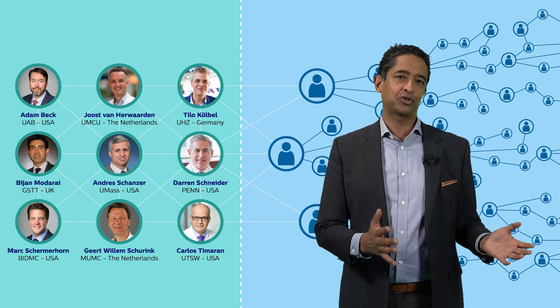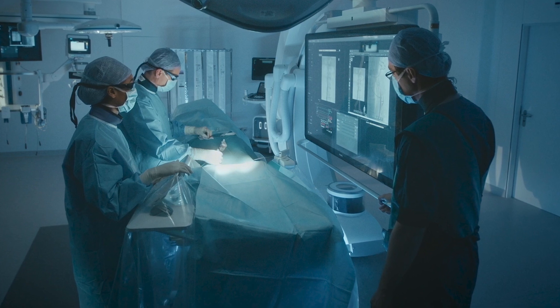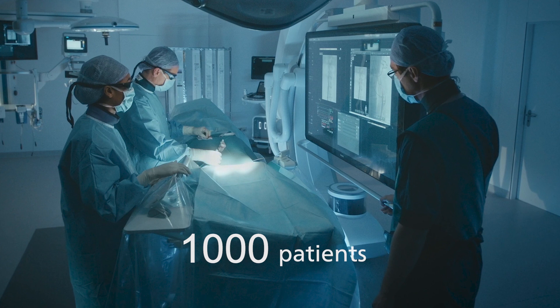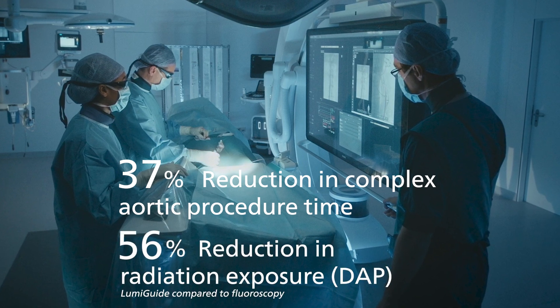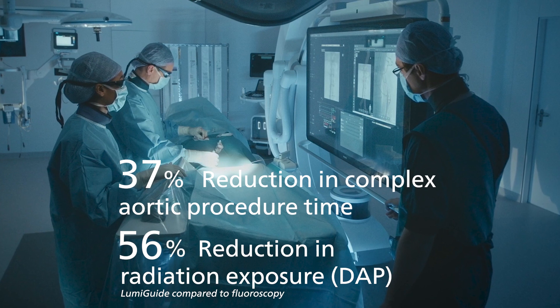These sites have already treated hundreds of patients. And early next year, we expect this technology to have been used in 1,000 patients. In fact, one leading hospital showed a 37% reduction in complex aortic procedure time, as well as a 56% reduction in radiation exposure. And this was published in the Journal of Vascular Surgery.